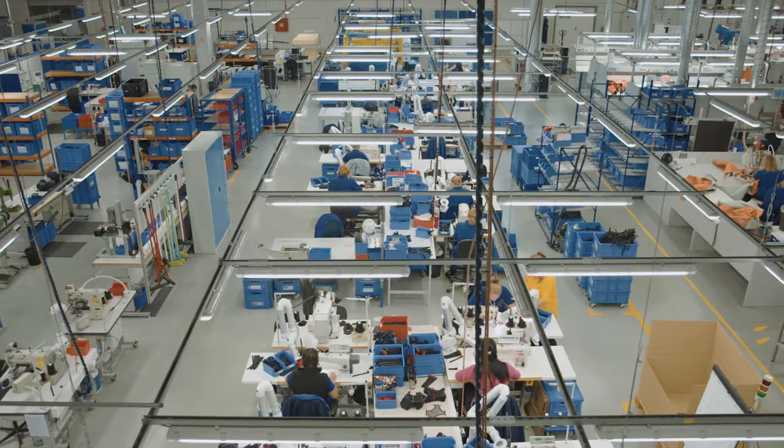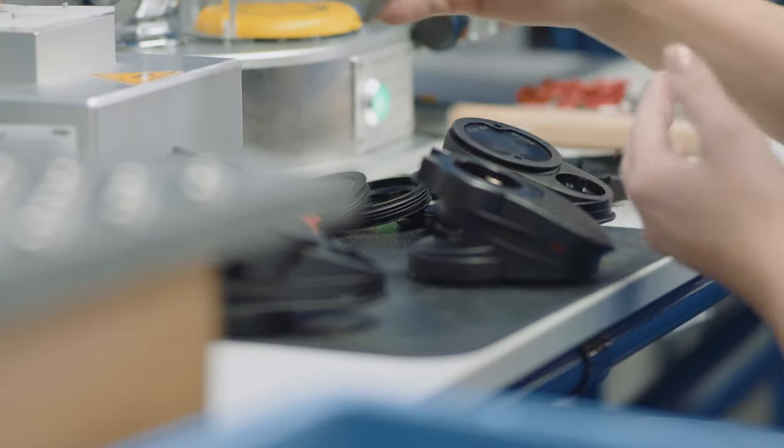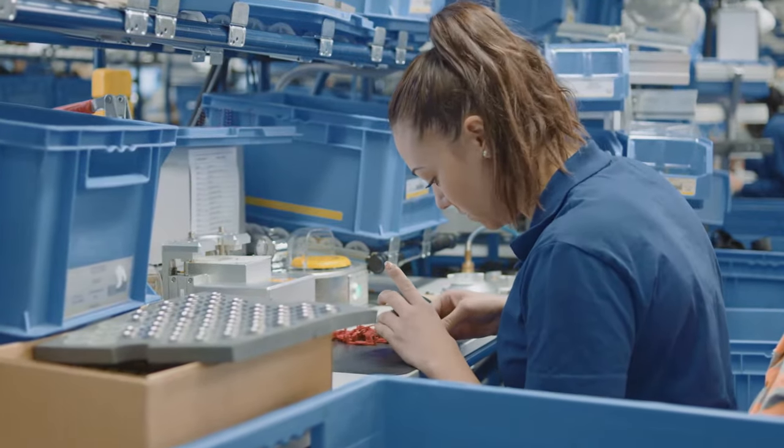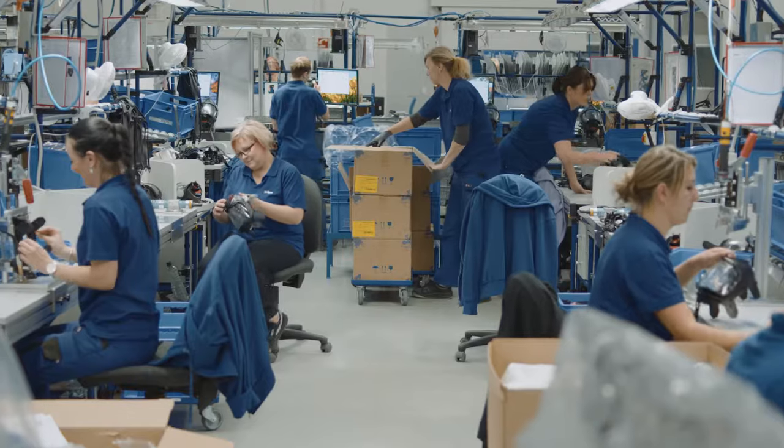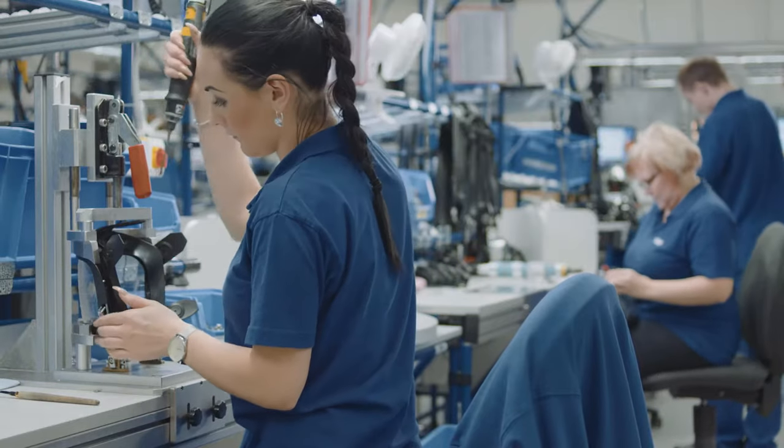Masks for almost any application. Hundreds of different individual parts are used to assemble a wide variety of mask variants. Each mask consists of 20 to 30 individual parts or components.